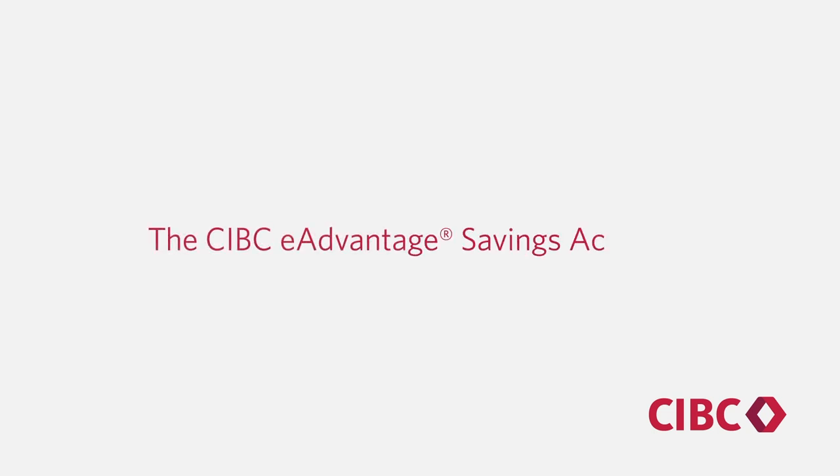The CIBC eAdvantage Savings Account. eAdvantage is a registered trademark.